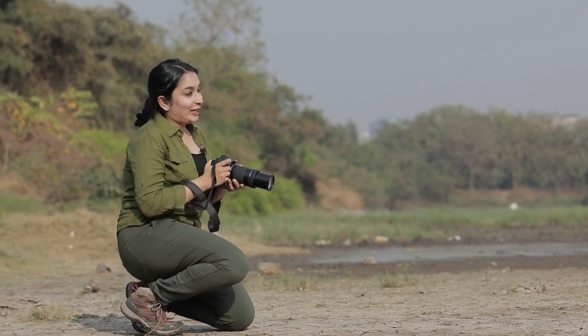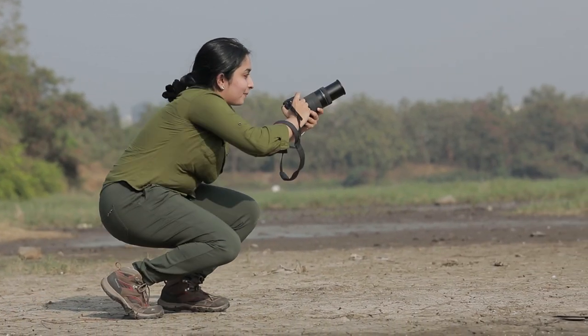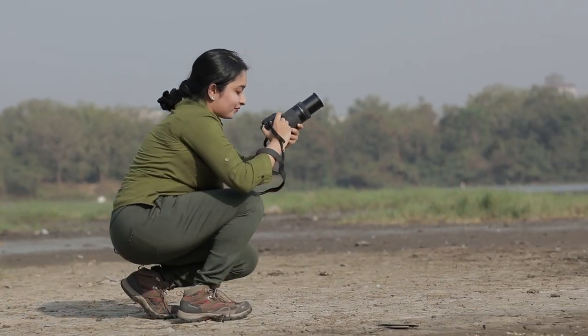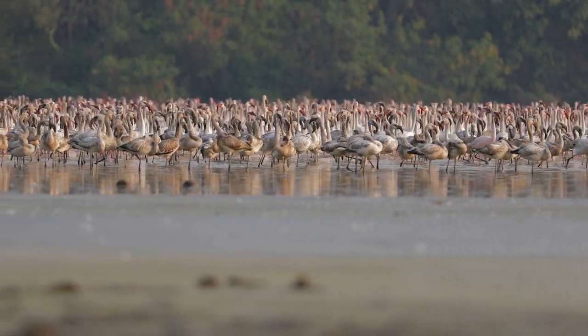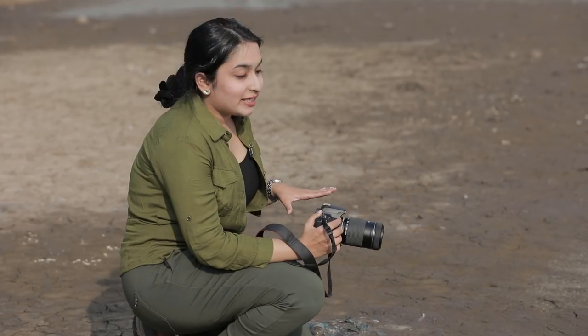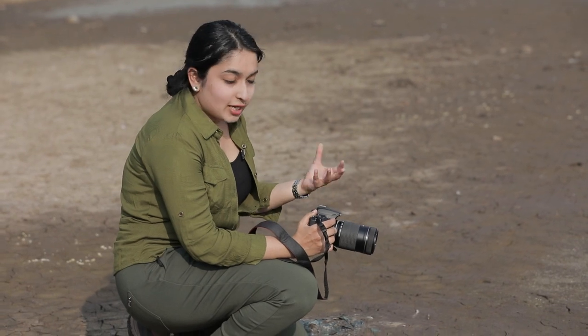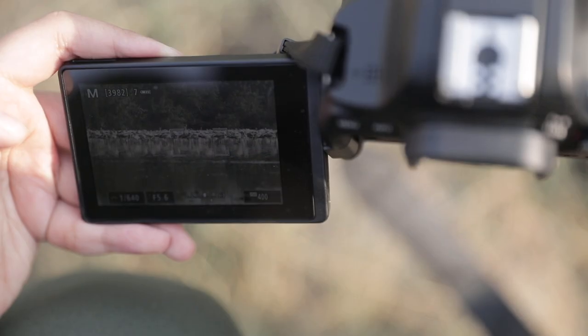Let's try and get closer to the flamingos. The camera is so light, it allows you to be super mobile. The muddy waters in the front add a beautiful foreground to the entire frame, and this allows you to add depth. Adding a little bit of foreground elements always works well while clicking birds.